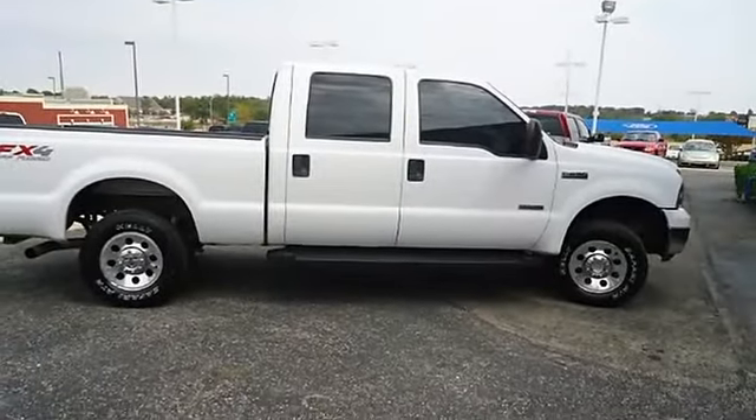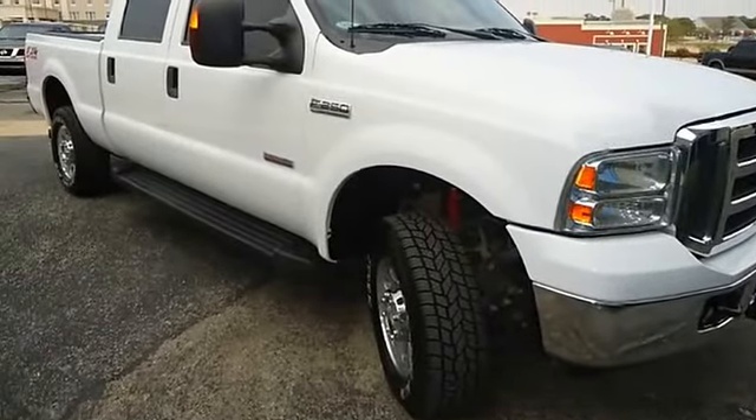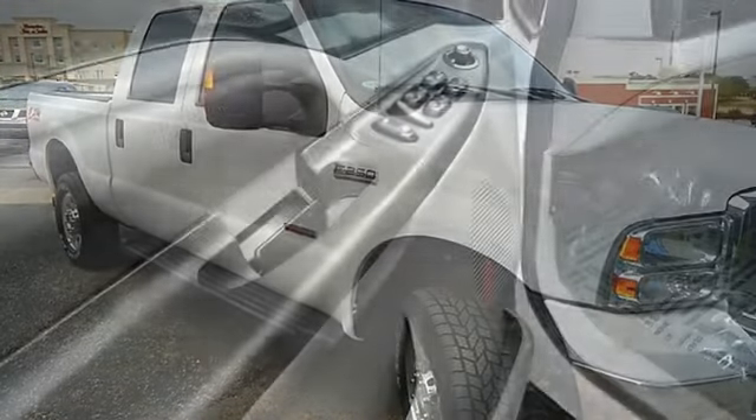From carpooling the neighborhood kids to navigating the most rugged terrain imaginable, the 2007 Super Duty F-250 can do it all. View all our inventory — automatic transmission.